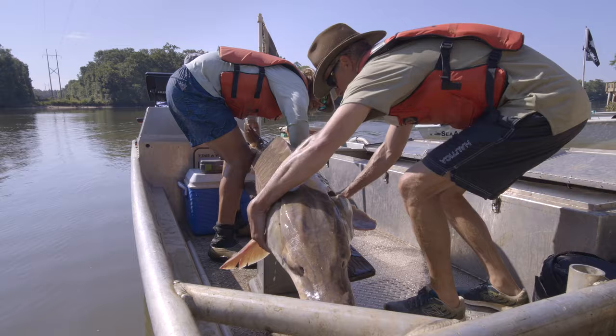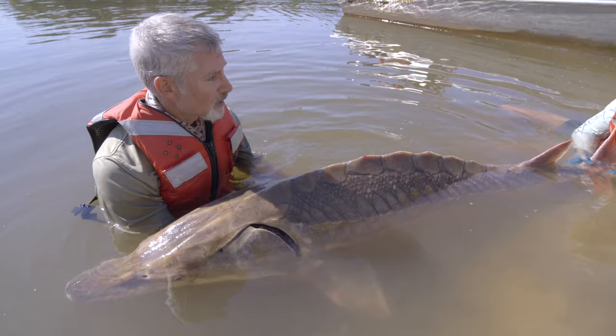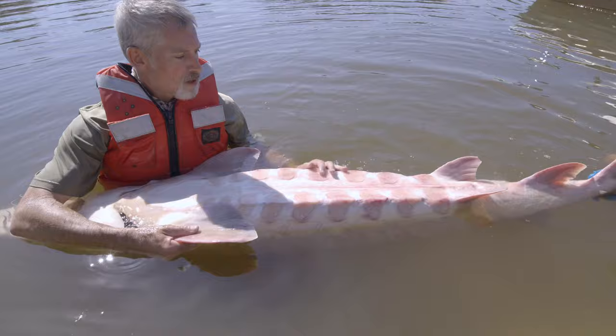They get up to seven or eight feet long and up to about 200 pounds. They're one of the most docile fishes in creation. Anything this size is most certainly a female. It takes them quite a few years, decades to get to be this big. The scutes on the underbelly look like hearts.